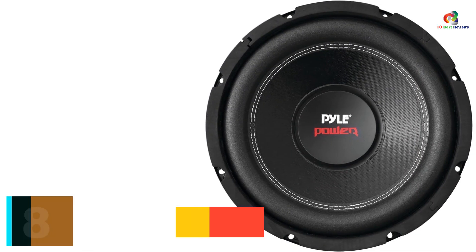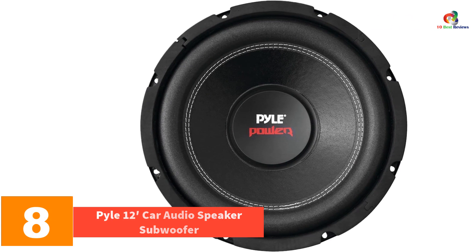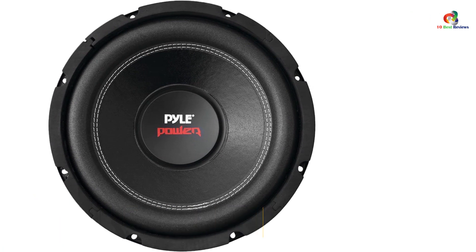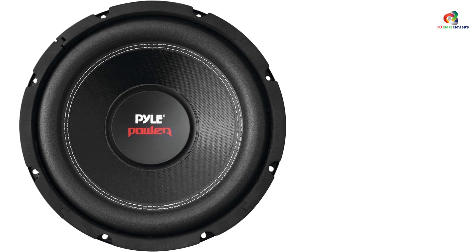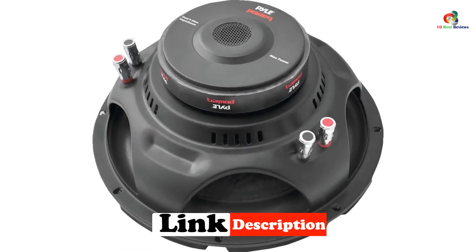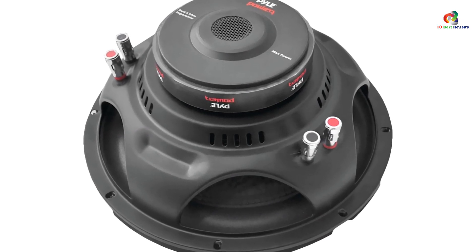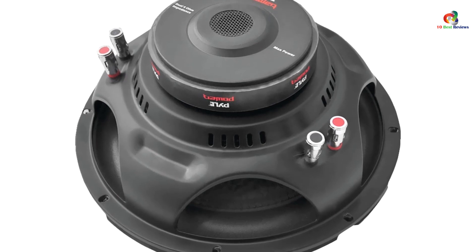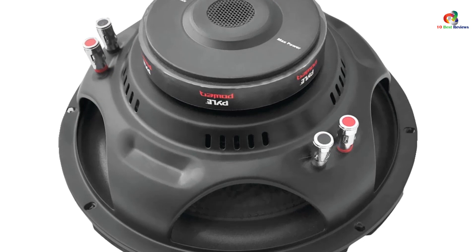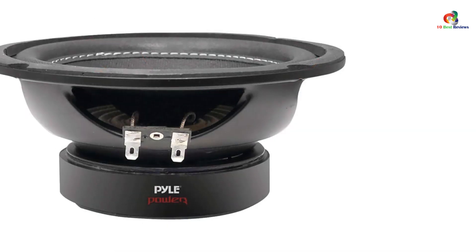At number 8, we have the Pyle 12-inch Car Audio Speaker Subwoofer. Installing an enclosed 12-inch subwoofer in a car is nearly an impossible task, so you will have to go with a shallow mount subwoofer like this one. Even without an enclosure, it offers a peak power capacity of up to 1600 watts, which is immensely powerful for a car. The nominal operating power capacity is 800 watts.